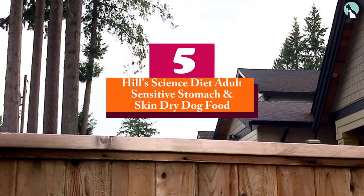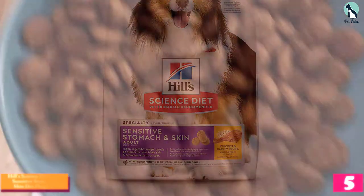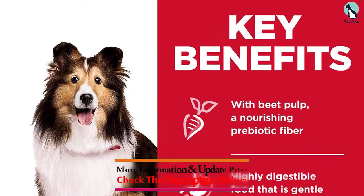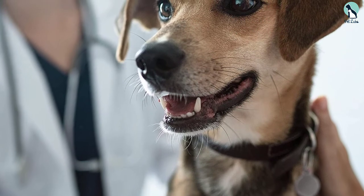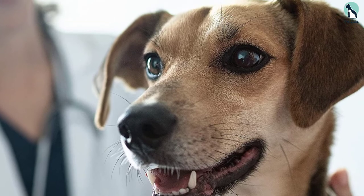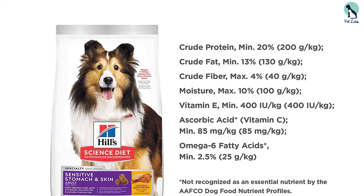Starting at number 5, we have the Hills Science Diet Adult Sensitive Stomach and Skin Dry Dog Food. Dr. Singleton recommends Hills Science Diet, and we can see why this tasty kibble recipe made the grade. The sensitive stomach and skin formula is ideal for pups with tummy troubles. Real chicken meat is the first ingredient, blended with prebiotic fiber for digestion support and a balanced microbiome. Dogs get the extra benefit of omega-6 fatty acids and vitamin E for healthy skin and a shiny coat. All ingredients are highly digestible to encourage nutrient absorption and ease your pup's upset stomach.